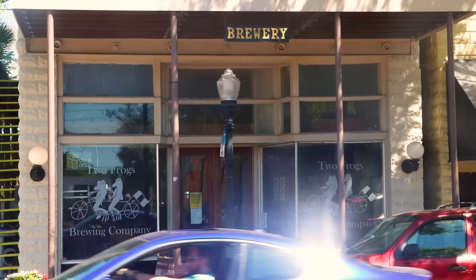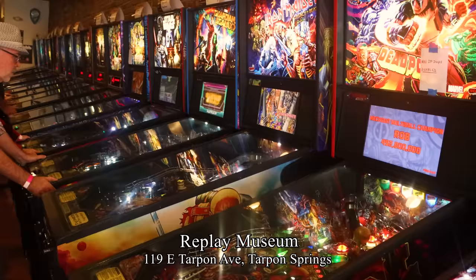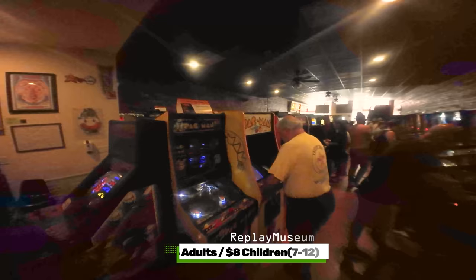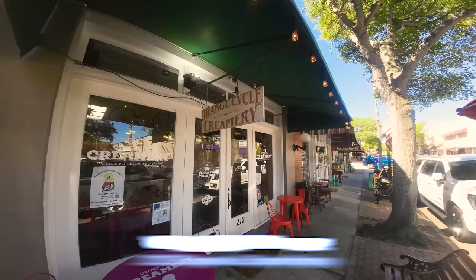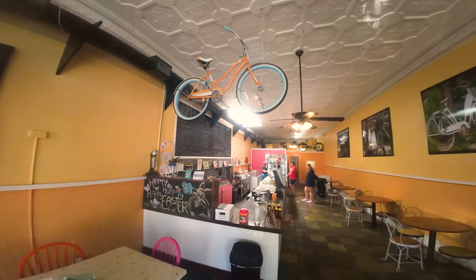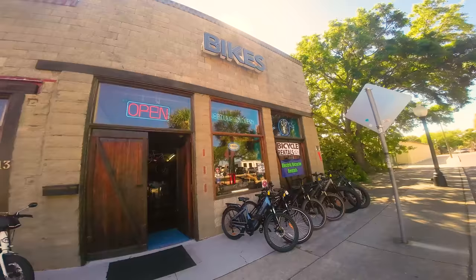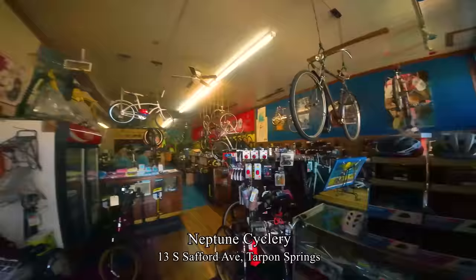Across the street is Two Frogs Brewing Company. And next to that, the Replay Museum — a classic arcade with pinball games and retro video games like Pac-Man. It is $14 for a day pass or $8 for children 7 to 12. Also around the corner from Tula's Cafe is the Orange Cycle Creamery, a good spot to cool off for dessert when riding the Pinellas Trail. And next to Tula's, Neptune Cyclery where you can rent a bike for riding the trail.